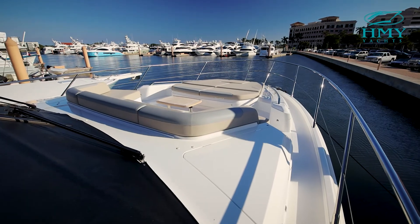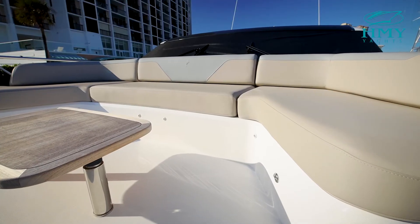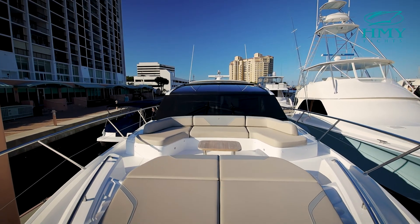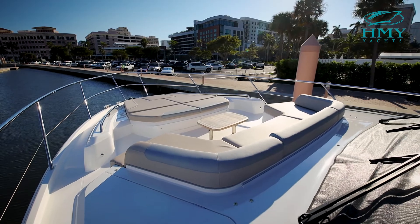And finally, on the bow, you'll find another massive entertaining space with U-shaped seating, a table, and a forward sun pad. Whether you're on the bench or the sun pad, this area can easily accommodate up to eight people. From the fit to the finish, it's apparent that the Princess V65 is at the pinnacle of its class, making it the perfect boat for any boating family. For more information, please contact HMY.com or myself — I am Alexi Creary, and I'll see you on the next one.